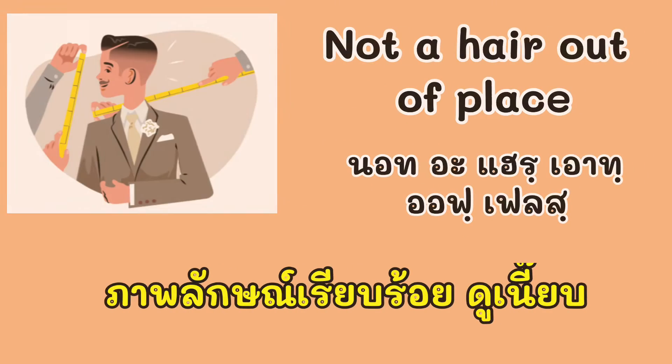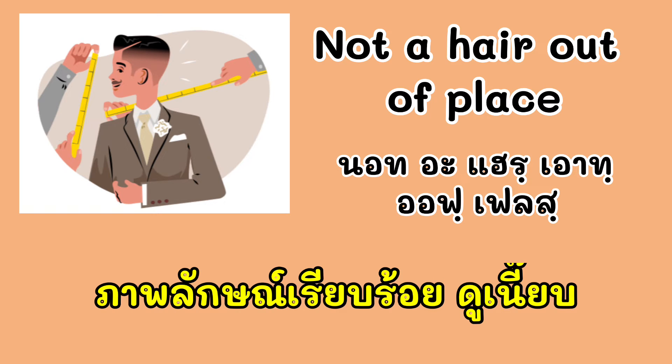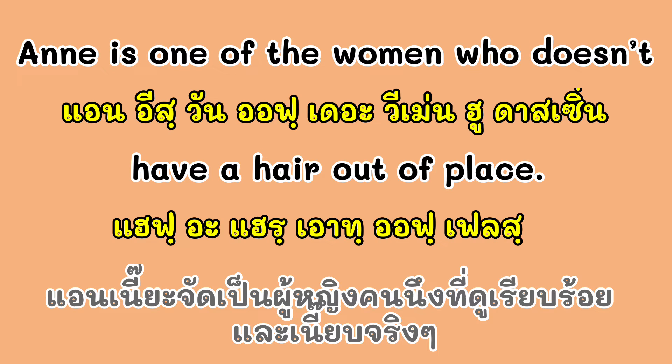ต่อไปเรามาดูสำนวนที่ 3 นะครับ นั่นก็คือ 'Not a hair out of place.' แปลว่า ภาพลักษณ์ของคนคนนั้นดูเรียบร้อย ดูเนี้ยบ ยกตัวอย่างเช่น: Ann is one of the women who doesn't have a hair out of place. Ann เป็นผู้หญิงคนหนึ่งที่ดูเรียบร้อยและเนี้ยบมากๆ